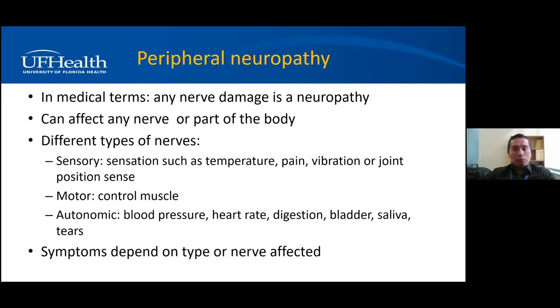Neuropathy can affect any nerve or any part of the body. There are different types of nerves. Sensory nerves carry sensory information: pain, temperature, vibration, and joint position sense. Motor nerves make you move your muscles. And autonomic nerves carry automatic functions in our body, such as heart rate, bowel movements, and production of tears and saliva — things we don't control voluntarily.